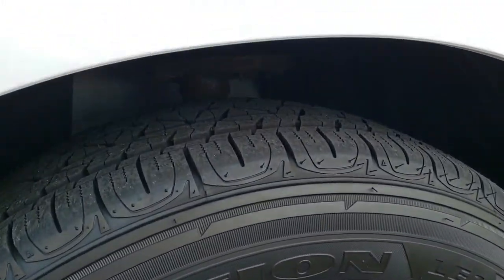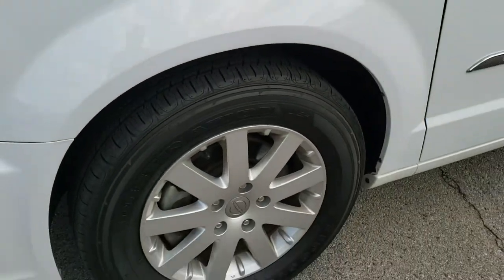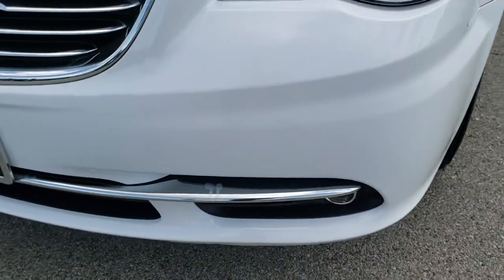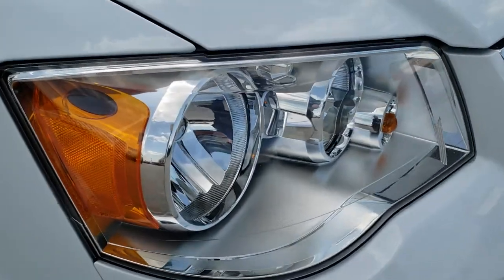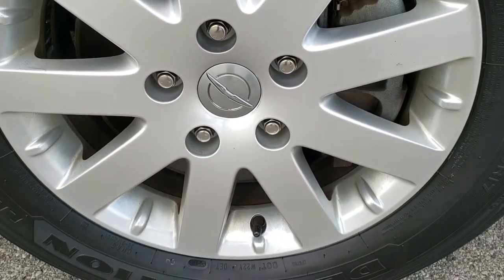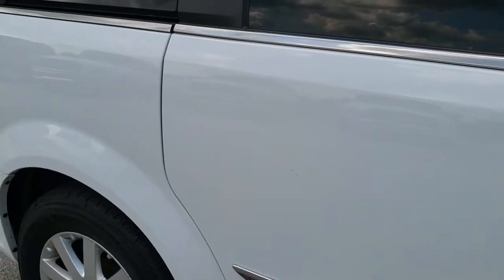Brand new Firestone Destination 225-65R17 tires — you can still see the little wear knobs on them. Brand new tires all the way around on this van. Front bumper is in excellent shape, no dents, dings, or cracks. Chrome-trimmed grille, and headlight lenses are nice and clear. Passenger side fender has no dents or dings, and the passenger side rim has no scuffs or scrapes. As you go down this side of the vehicle, you can see just how clean the body is, how reflective and mirror-like that paint is.